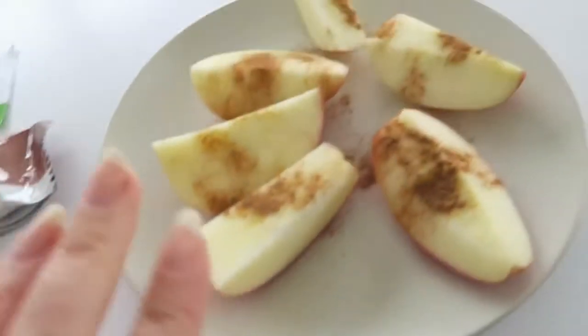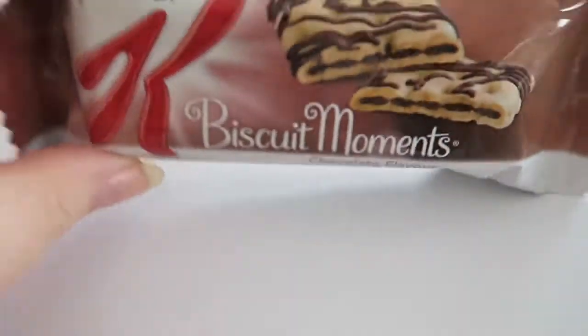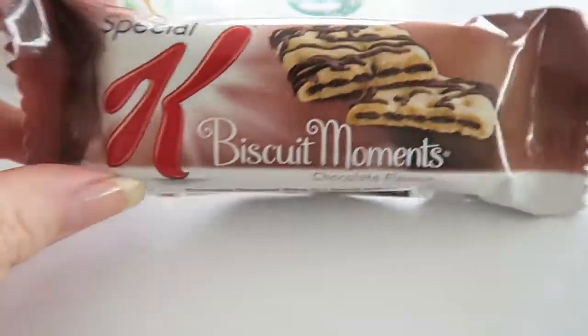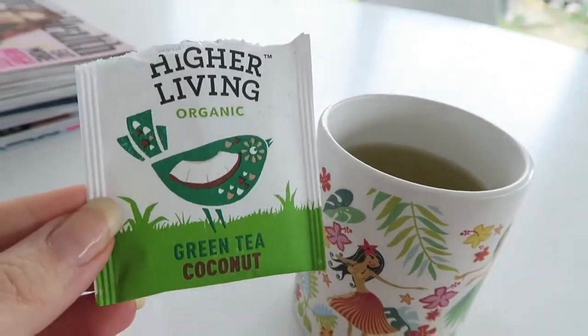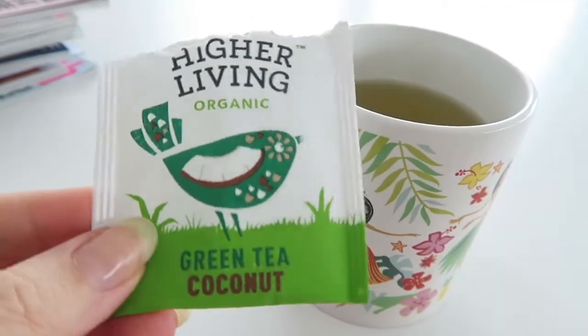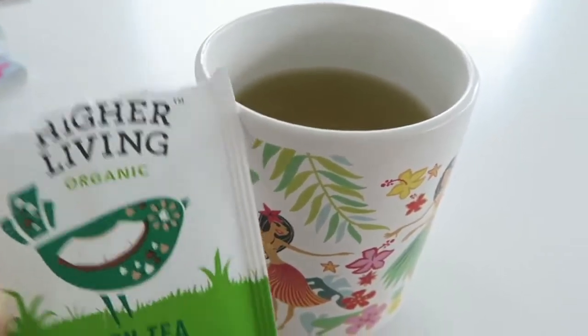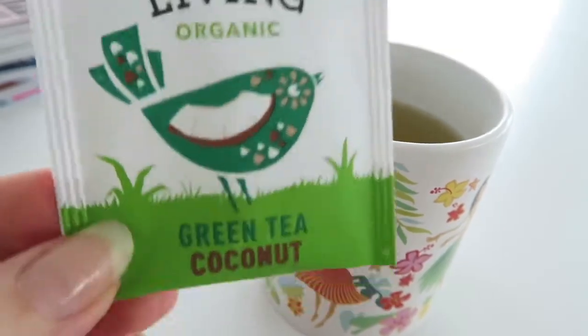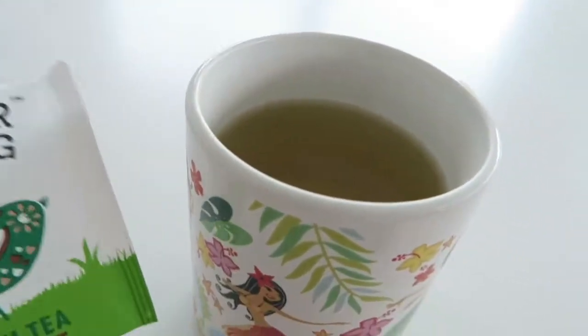It is snack time and I'm pretty excited about my snack today. I have an apple sprinkled with some cinnamon, one of these little Special K biscuit moments which looks very nice, and I've also made one of the green tea coconut teas I bought this morning. The coconut flavor is definitely in there — this tastes amazing. I would even go as far as to say it's one of my favorite green teas, and it's green tea so that means it's good for you.